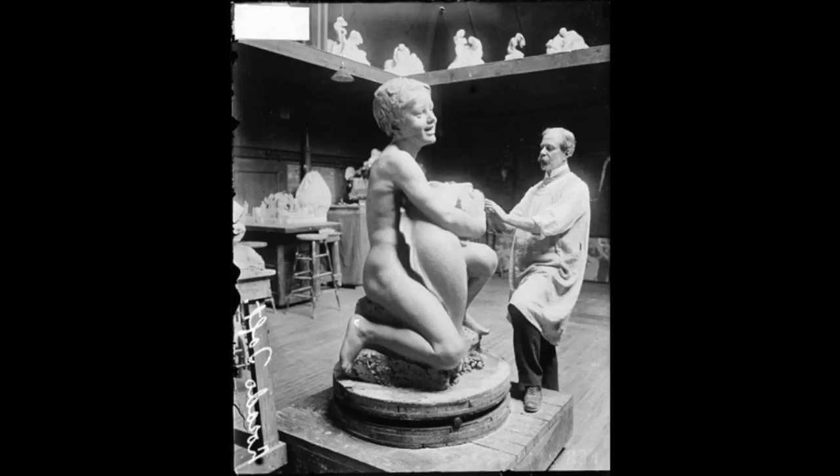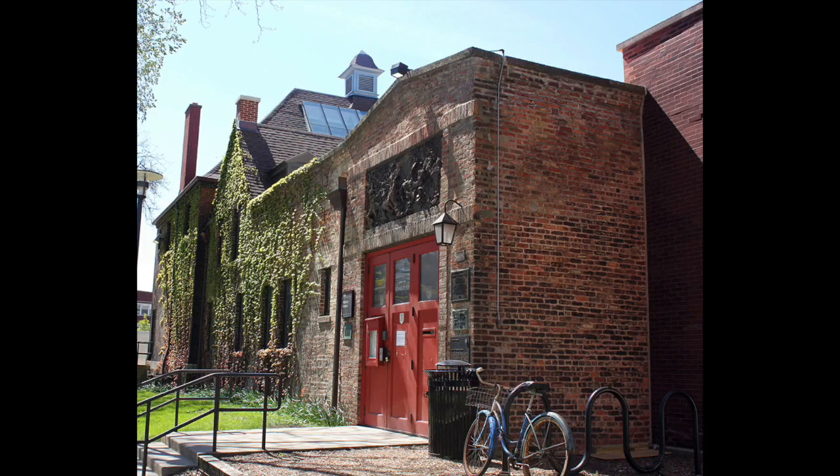And he started what was known as the Midway Studios, which is off the Midway Plaisance from the University of Chicago, which was made out of a big old bar, because he is creating large-scale sculpture that can be placed in public places.